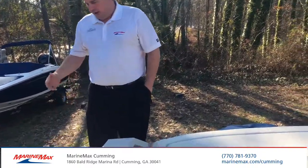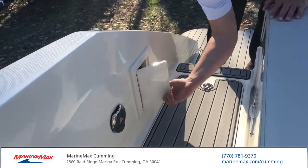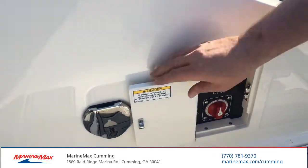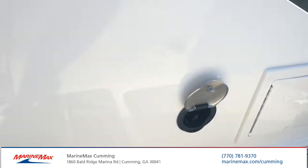From the back, you have a nice cooler here. You also have your battery switches here, easy access. We also have a shower nozzle for people to rinse off.